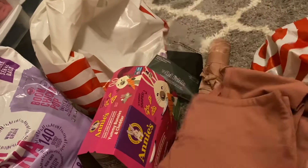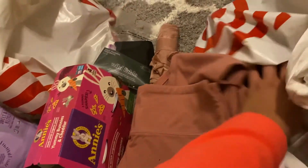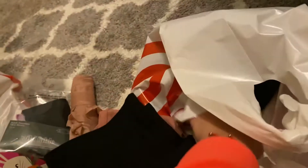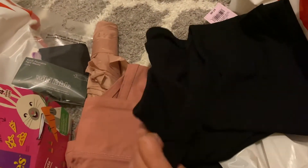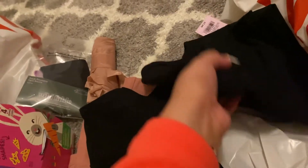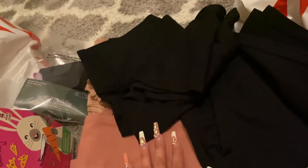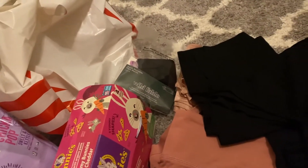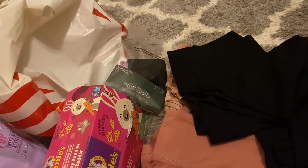Next I got these blush-toned leggings, and I also grabbed two pairs of black leggings — same brand, same style, just plain leggings to have because it's cold now. You can never have enough leggings! That is it for today's Target mini haul. I wish everyone well and I'll see you guys in the next video, bye!